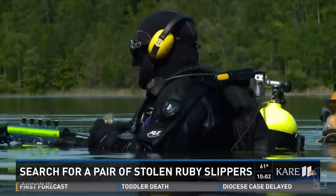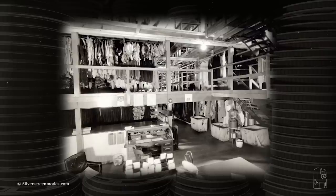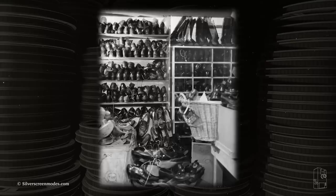Regardless, despite years of investigation and search efforts and there currently being a $1 million reward, they have yet to be recovered. So only time will tell whether these, or any other possible pairs in existence, will ever resurface.